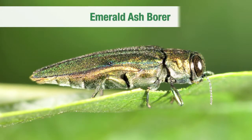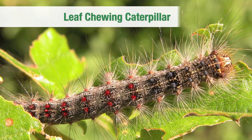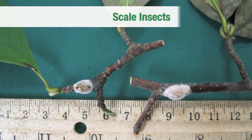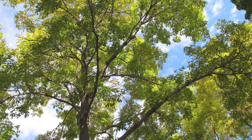We can help homeowners dealing with emerald ash borer, pine bark beetles, leaf-chewing caterpillars, hemlock woolly adelgid, iron chlorosis, anthracnose, scale insects, or any of a host of tree insects and pests.